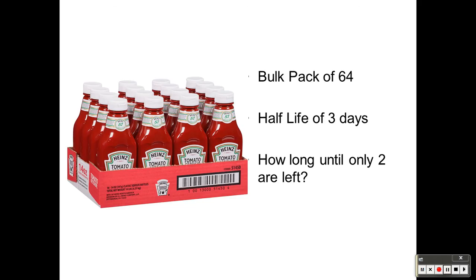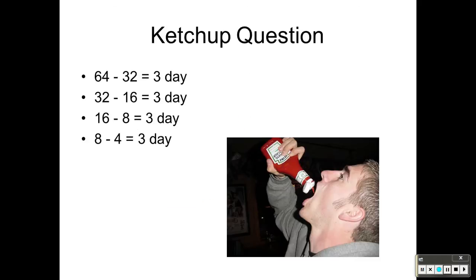Same idea, just that you're looking at a nucleus or you're looking at the count rate.